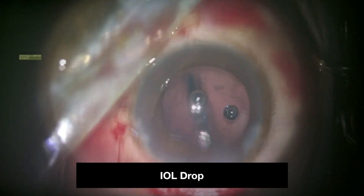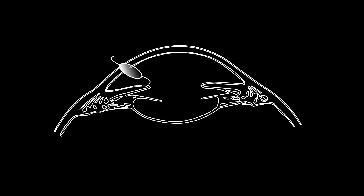Further manoeuvres trying to rescue it will add fuel to fire. This is an animation of the IOL drop without the cliffhanger technique.